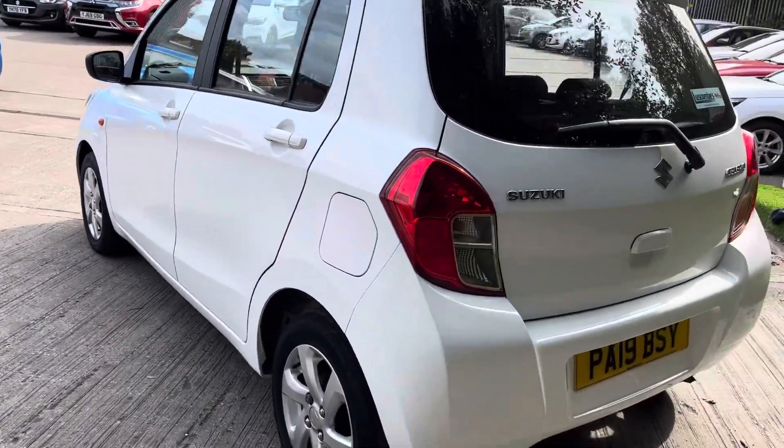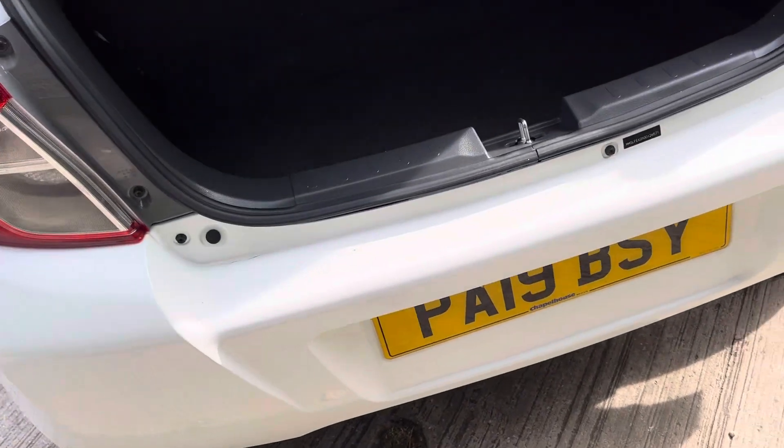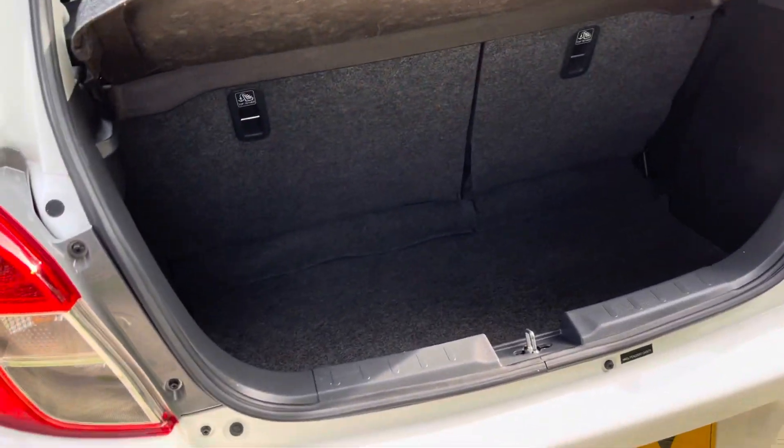Next I'll show you a little look inside the boot space. So as you can see, considering the size of the car being quite small, the boot space is quite deep there — it goes quite far back.